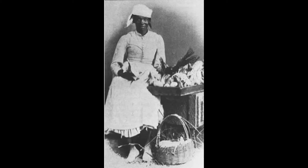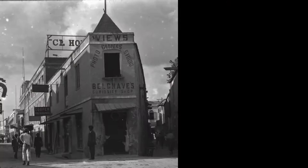Well, that is the story the sailors were telling at least. In fact, these sailors' valentines were made by local craftswomen in Barbados from as far back as 1750 and were sold to the sailors as souvenirs.